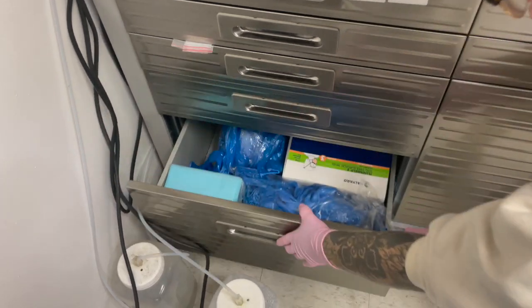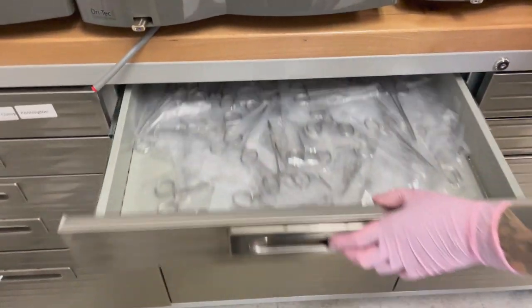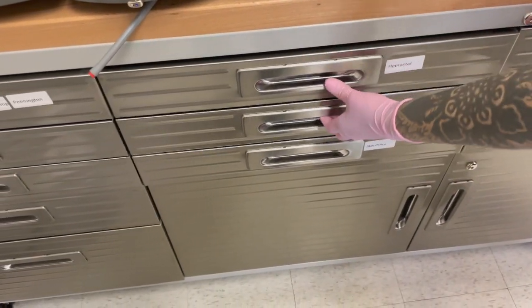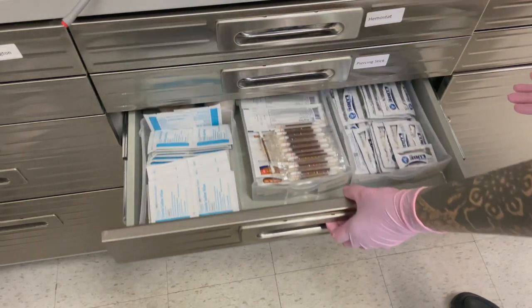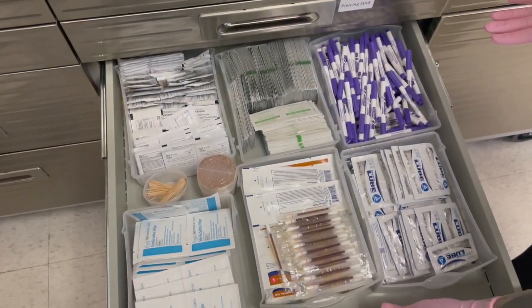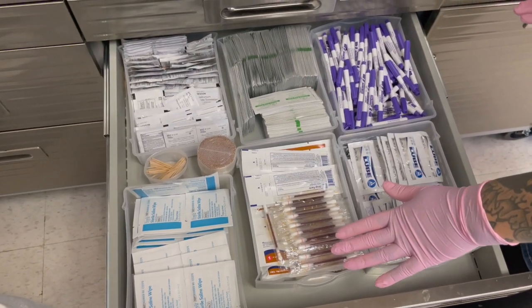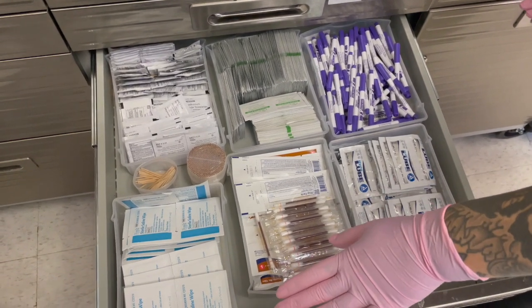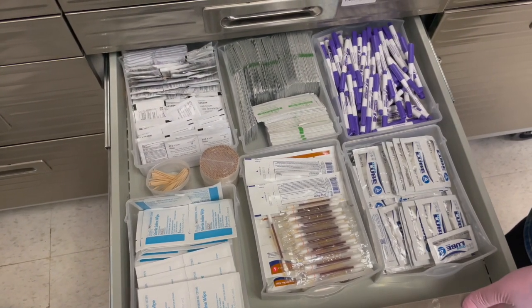And then down in this very bottom drawer we have some arm sleeves, some extra face masks, and some extra table drapes. Moving over, this whole drawer is just hemostats — again, everything is disposed of after use. We have all of our piercing sticks. And then in this drawer we have all of our skin prep for easy access: alcohol and iodine, two different iodine swabs for different piercer preference, our markers, our single use surgical lubricant, saline wipes, extra toothpicks, and then BZK wipes as an alternative skin prep for clients with iodine allergies.